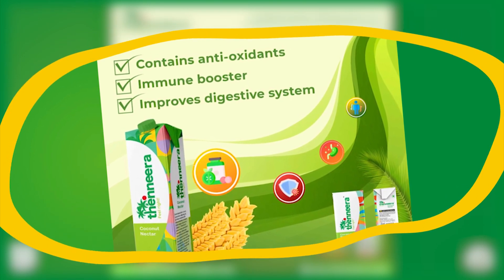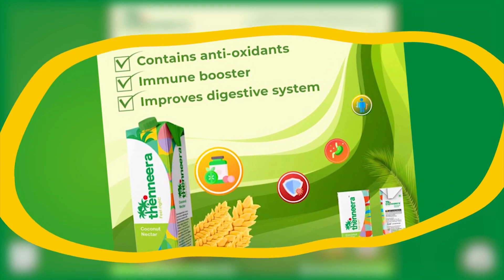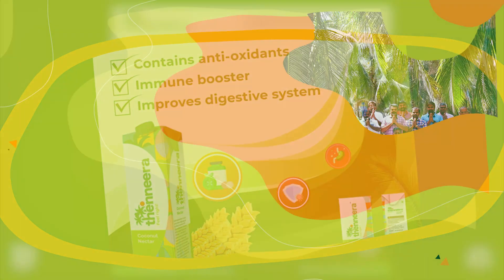Coming to the sap, it has a low glycemic index, which means our product is diabetic friendly.